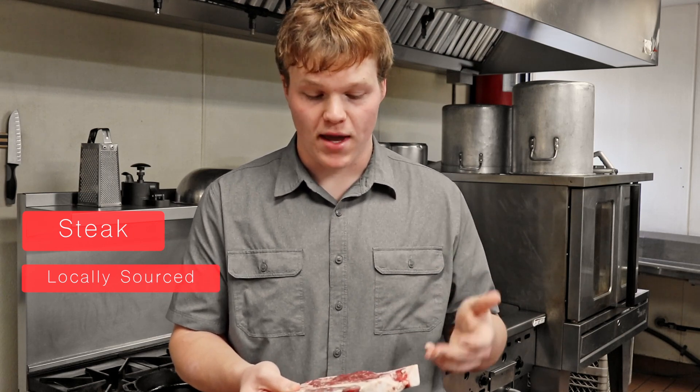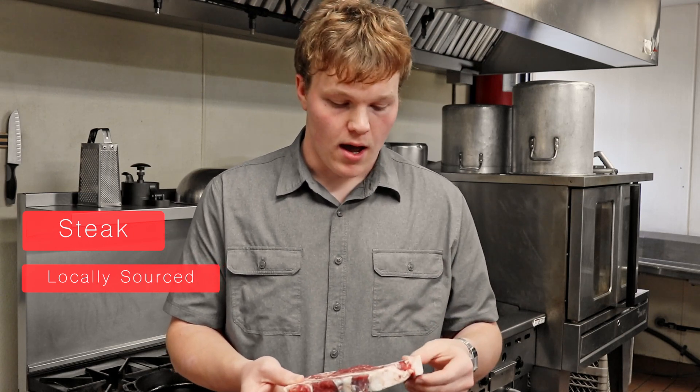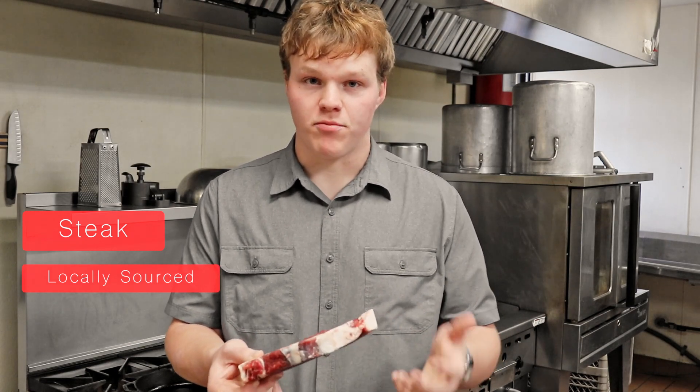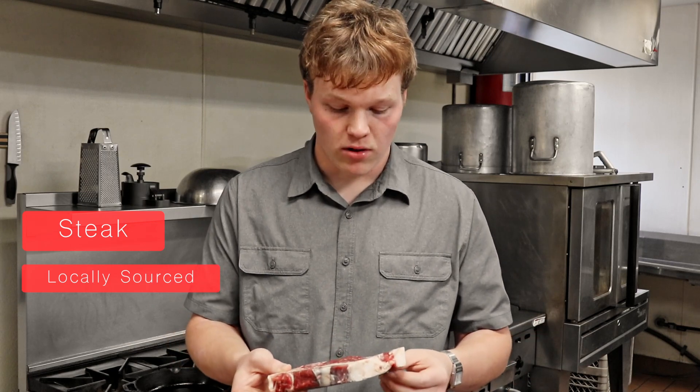Not everyone has this chance, but this is the benefit you gain from shopping locally and buying steaks from people that you know. If you get your meat from the producer, you can learn a lot more about the animal and how the meat is going to be good for you.